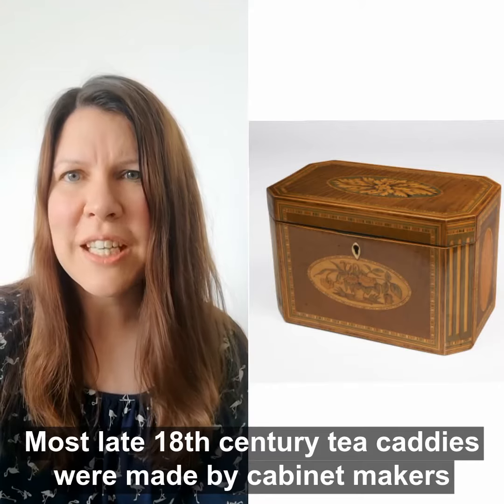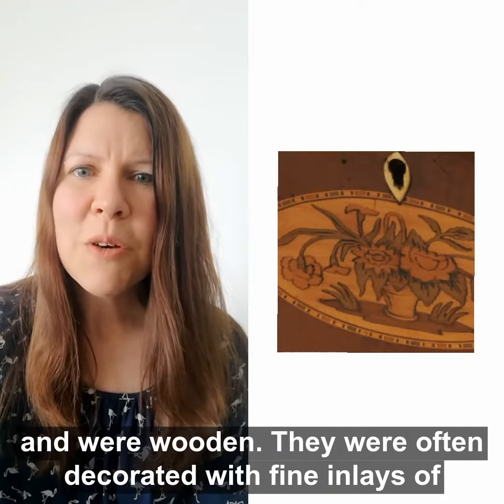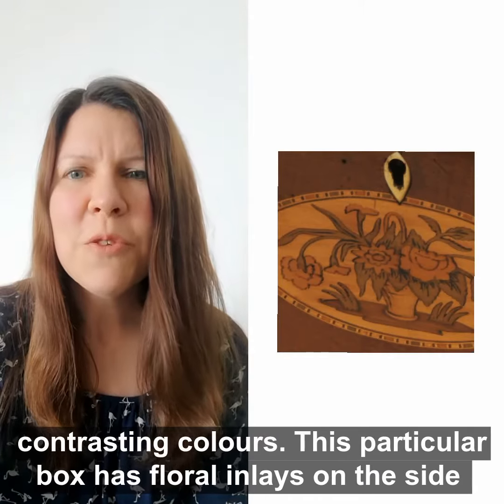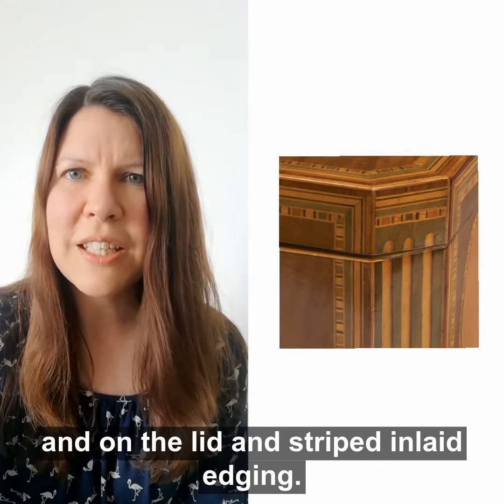Most late 18th century tea caddies were made by cabinet makers and were wooden. They were often decorated with fine inlays of contrasting colours. This particular box has floral inlays on the side and on the lid, and striped inlaid edging.